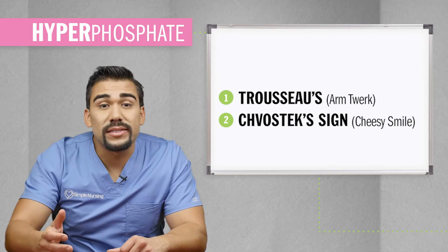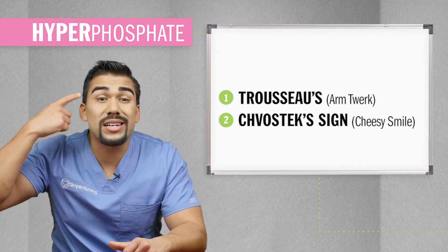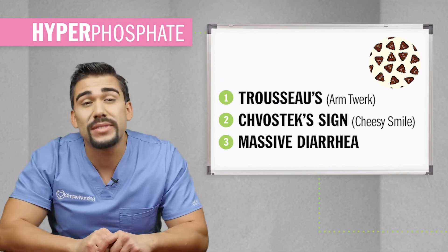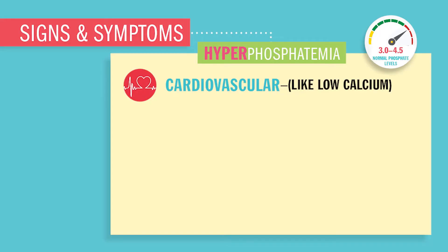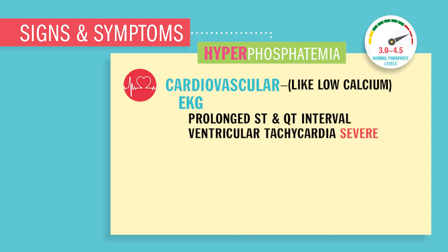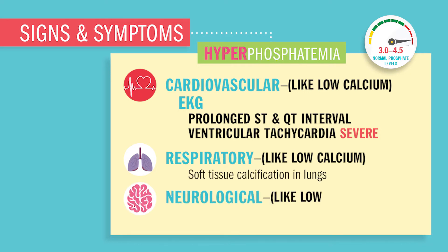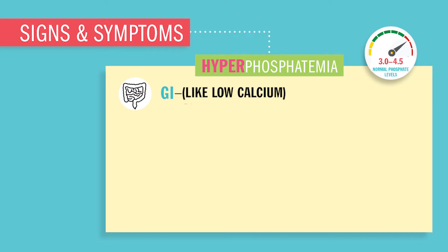The next most famous one is Chvostek's — basically that cheesy smile when you touch that temporal lobe area. You'll also have massive diarrhea. Our EKG is going to show prolonged ST intervals and prolonged QT intervals. Respiratory: you'll have soft tissue hardening in the lungs. Neurologically, you'll have altered level of consciousness, confusion, and ultimately seizures. GI: nausea, vomiting, and diarrhea — a big one.